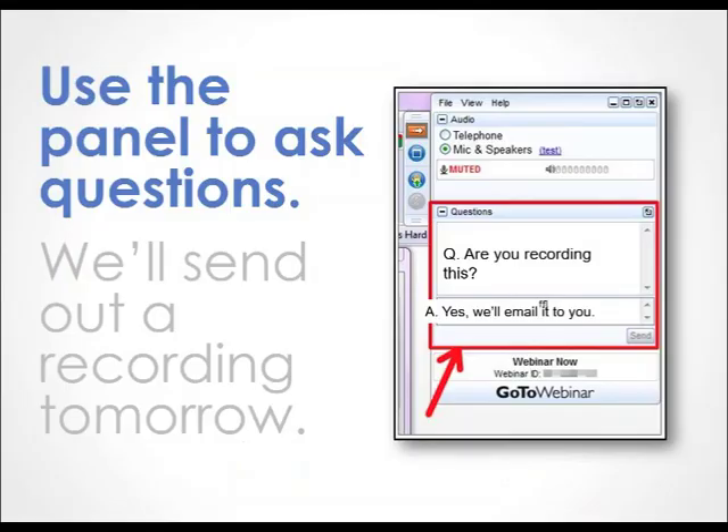Just a little bit of housekeeping before we get started. Please be sure to enter any questions into the GoToWebinar questions panel. Feel free to enter questions during the presentation and we will circle back to them during the Q&A.